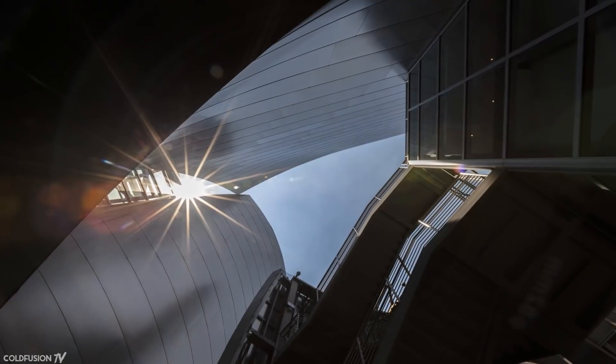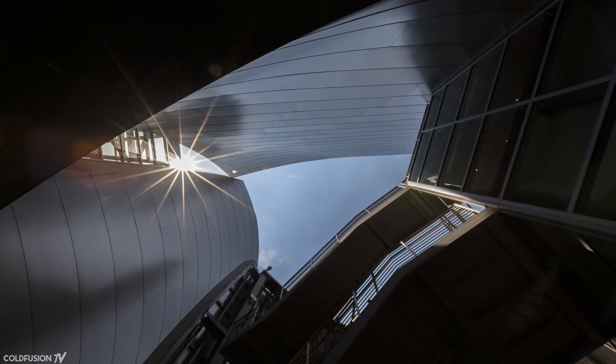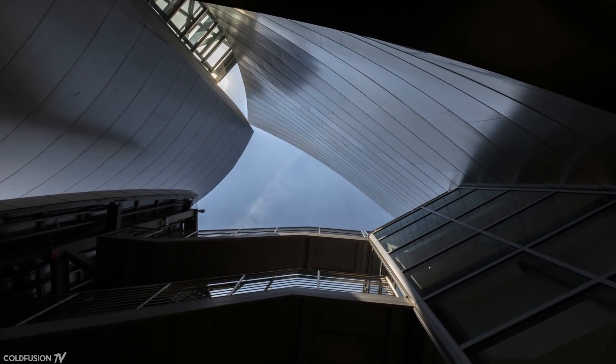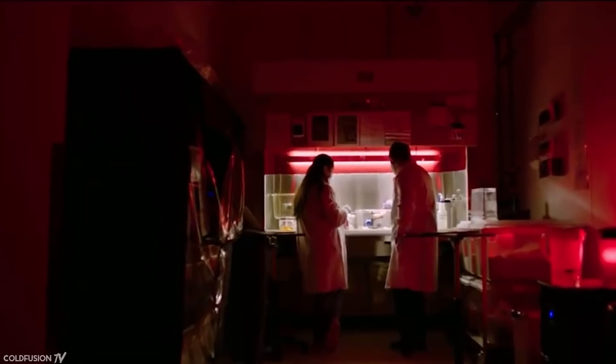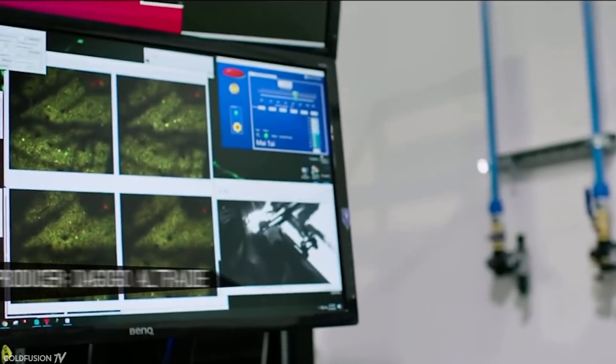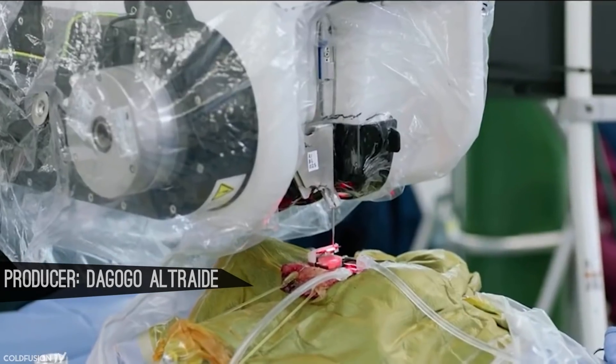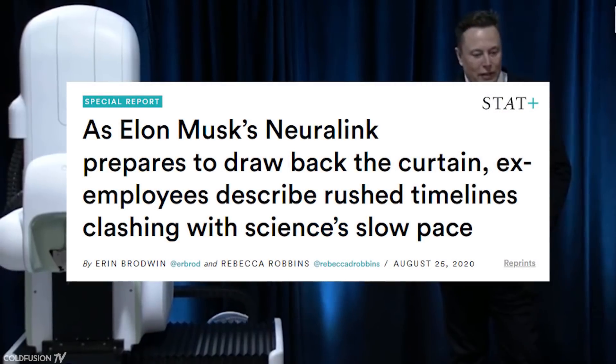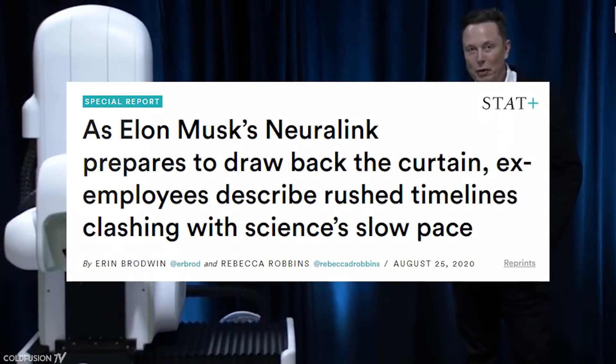Hi, welcome to this week's episode of ColdFusion. I've got an exciting announcement to make at the end of this video, so be sure to stick around for that. This week, we'll be talking about Neuralink. We'll cover the updates of the Neuralink device working in animals, but we'll also take a deeper look into Neuralink Corporation and what's been happening behind the scenes. According to ex-employees, there's been some conflict within the Neuralink company walls, so let's get into it.